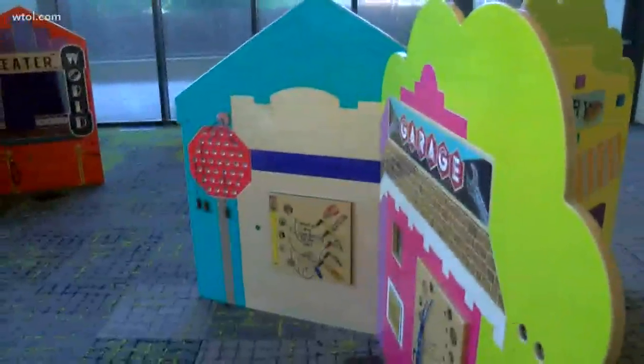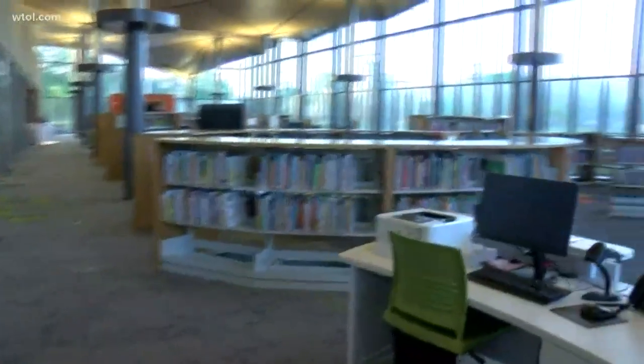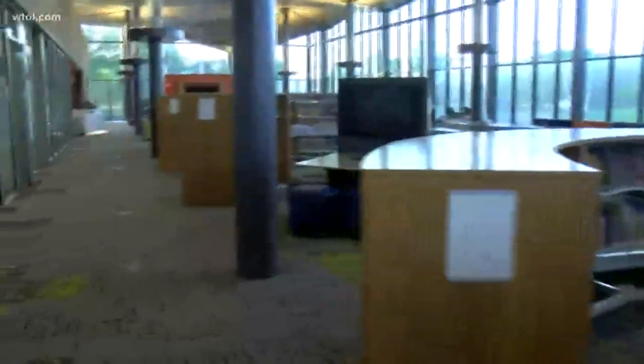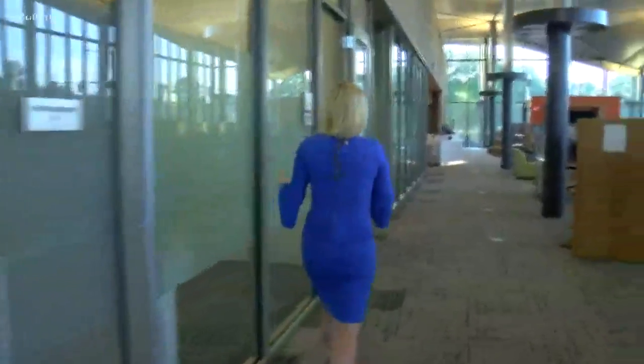There's lots to do in this library, but I'm also going to take you down the hall to one of my other favorite spots. While we walk, just take a look at this building — it's a very open environment. And it's right across the street from where the old Mott Branch Library was, so you don't have to drive far at all to come visit this new location.